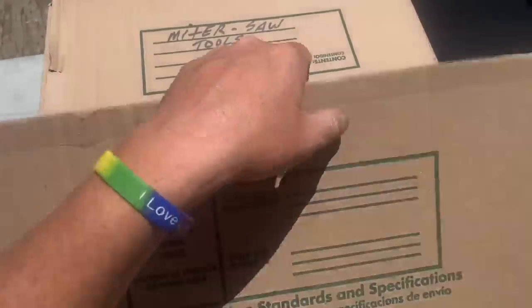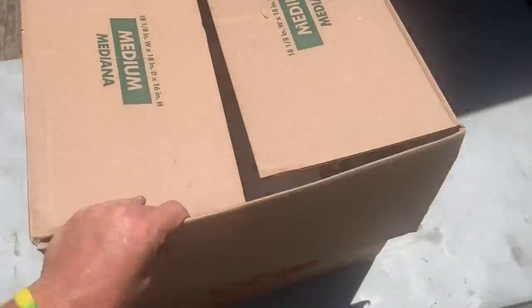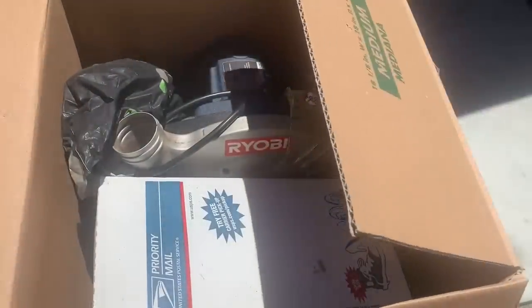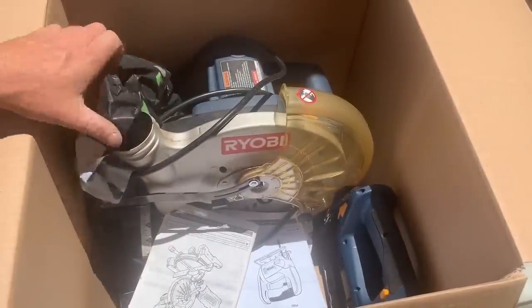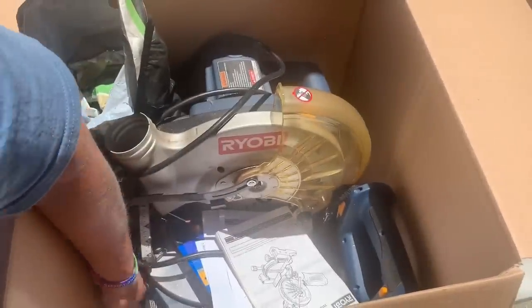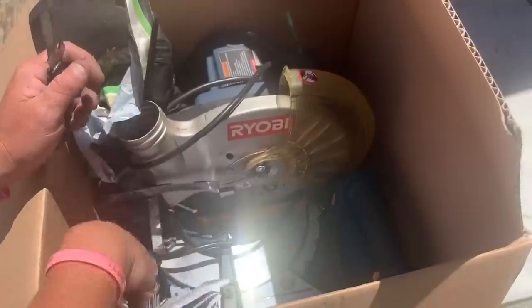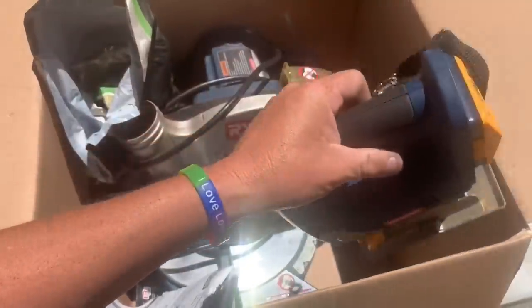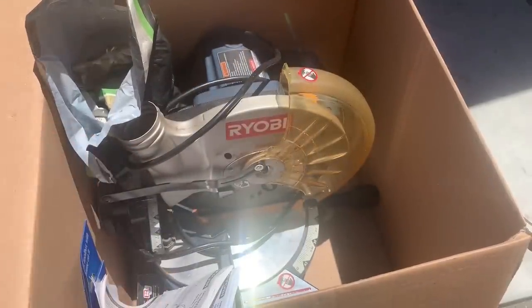Miter saw — tools! All right, who doesn't like tools, right? What is a miter saw? What is a miter saw used for? Comment below right now. Miter saws are used for this — pirate. What's the last thing you used your miter saw for? That looks like a chop saw. If you think this is the miter saw comment 64. If you think that's the miter saw, comment 82.